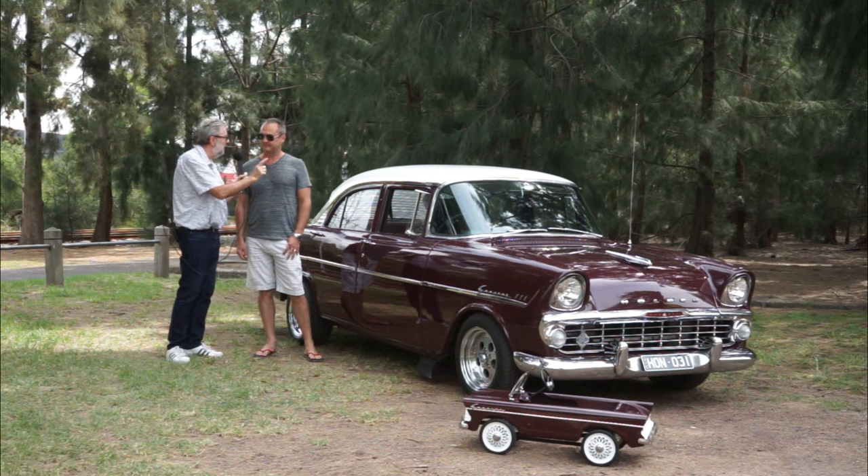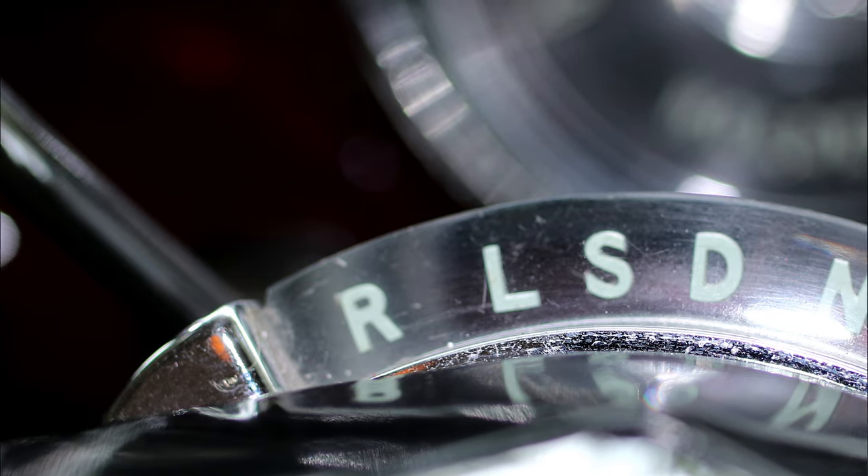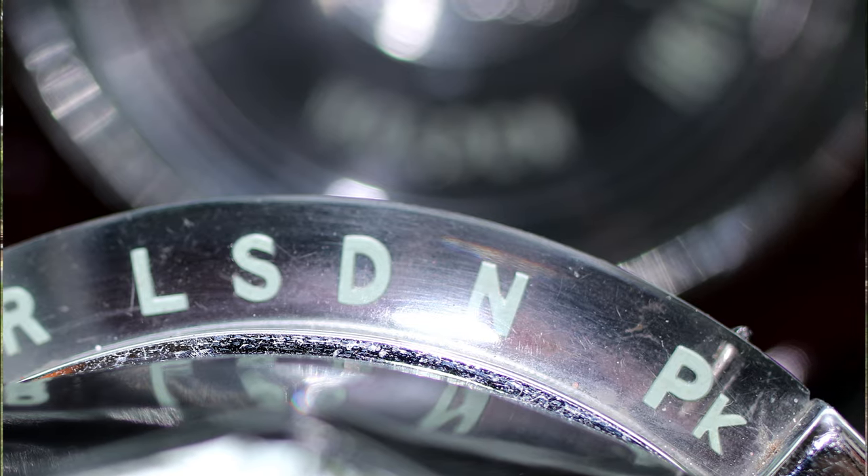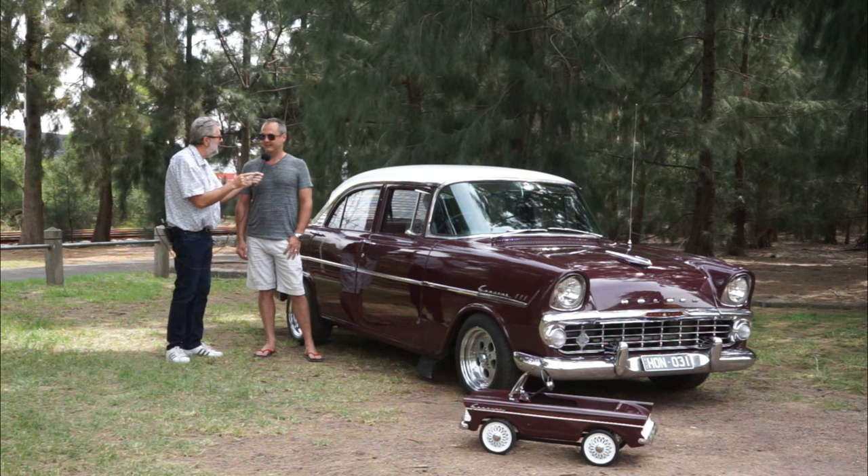The Hydromatic, fully imported from America, of course. And so this car's actually got one. It obviously still came with the three-on-the-tree as well. But that is great - you've got the genuine Hydromatic transmission. The other big improvement they made...